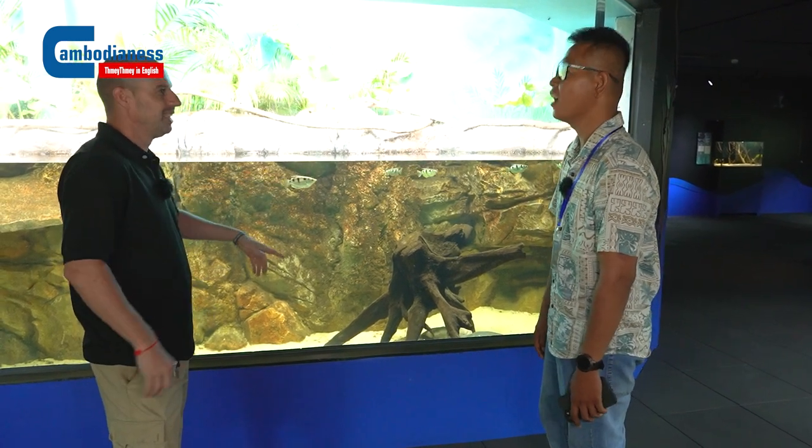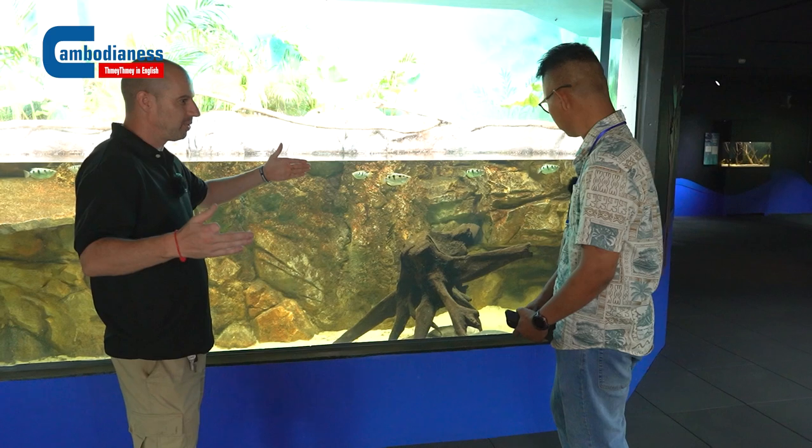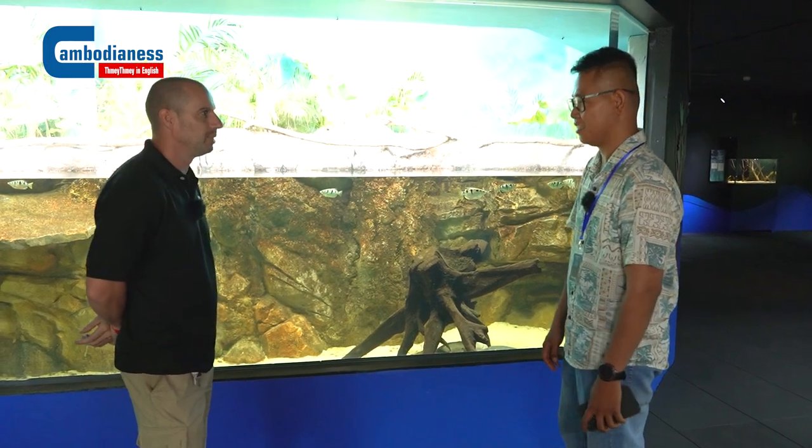It becomes very rare. This is a big species — this one can get around 35 kilos. It's very big.